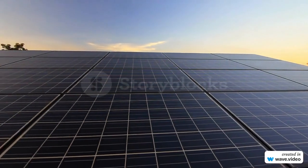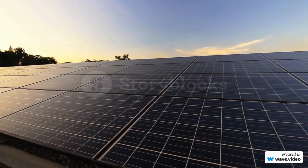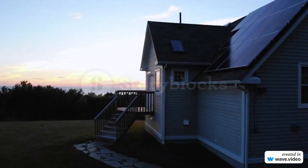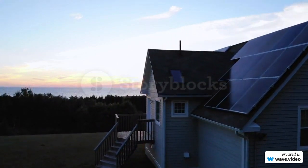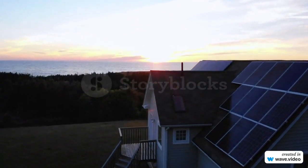Solar panels have been around for a while now and have been a popular choice for generating clean energy. However, one of the biggest limitations has been their dependence on sunlight. This has limited the amount of energy they can produce and the times of day when they can produce it. But what if you could generate electricity from your solar panels even in the dark? Let's take a look at how this new technology works.